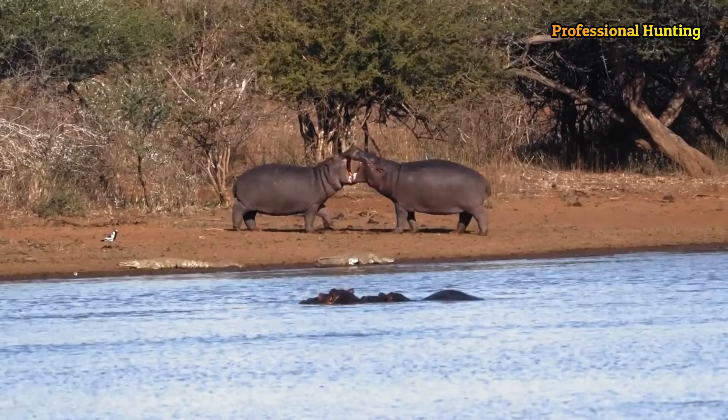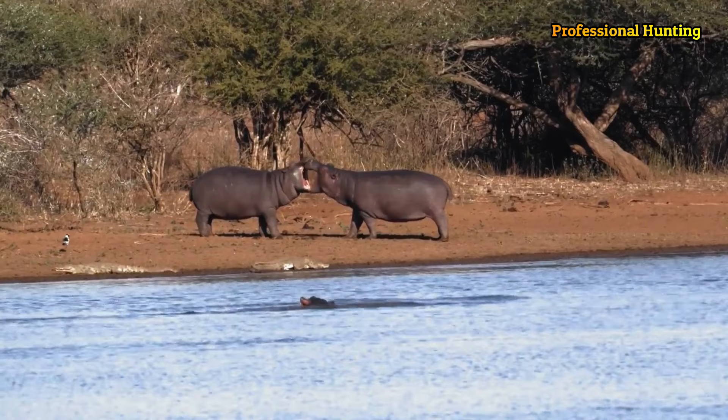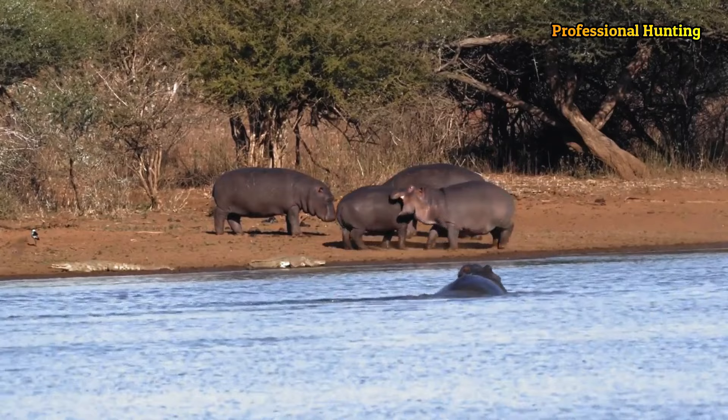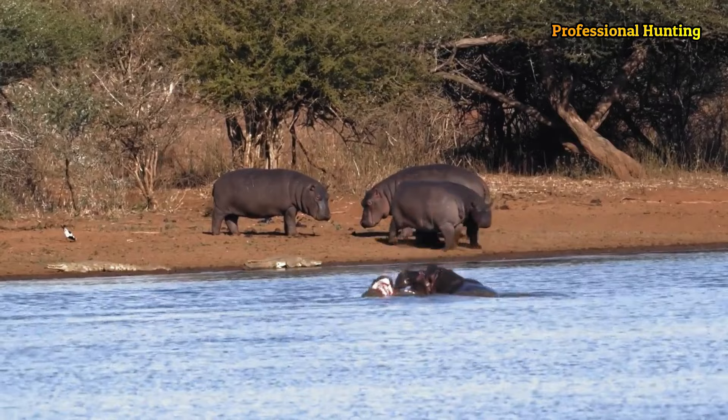It has thick skin and short hair that protects it from cold and heat. Hippos live in large rivers and swamps in Africa and South America, and are characterized by their presence in calm and stagnant waters that contain herbs and branches on which they feed.